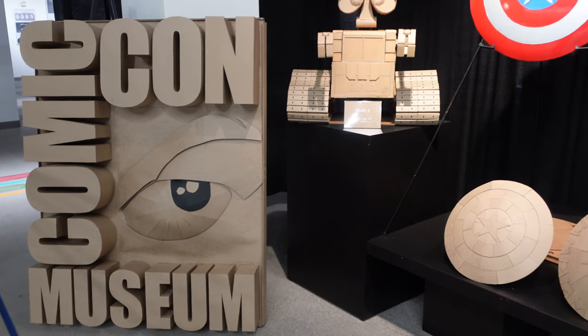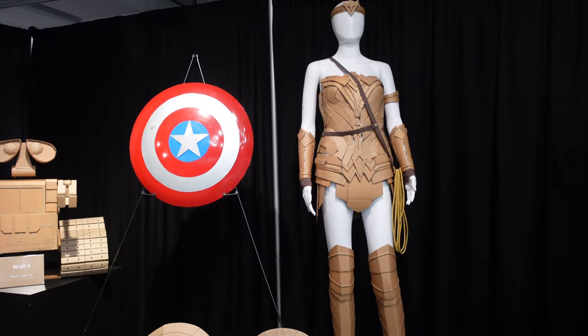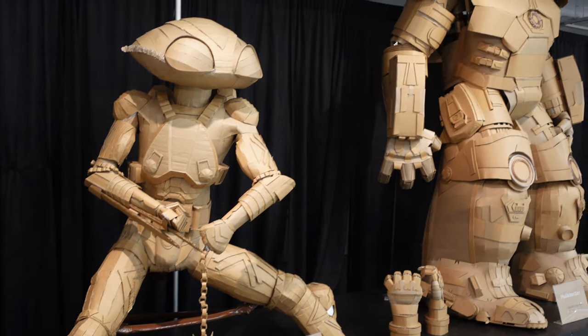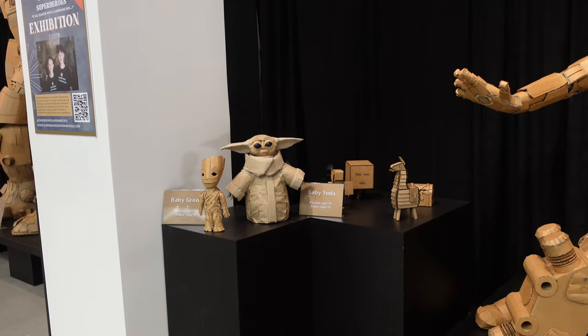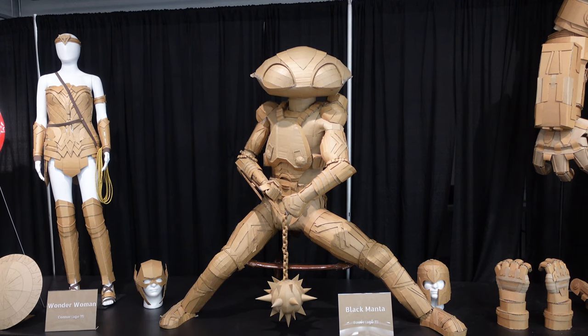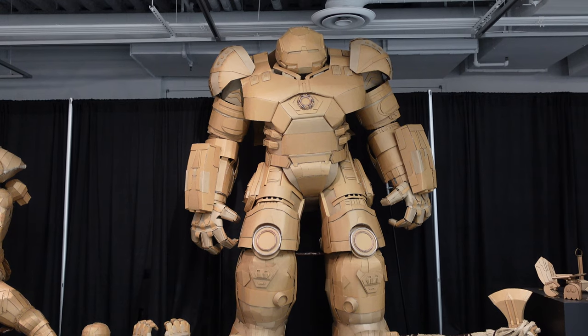The first floor also had a pretty cool exhibit on Cardboard Superheroes. Cardboard Superheroes was founded in 2019 by two brothers, Connor Lee age 17 and Bower Lee age 14, as a non-profit that provides alternative and free arts education workshops to people of all ages. The two brothers created all the characters in this exhibit out of cardboard, which is pretty impressive.